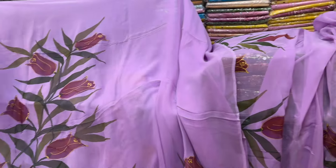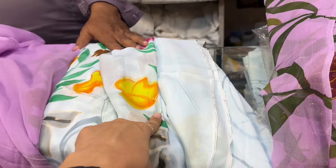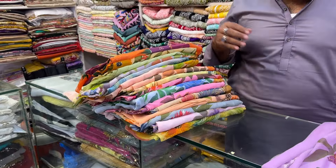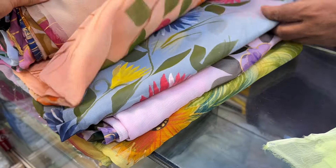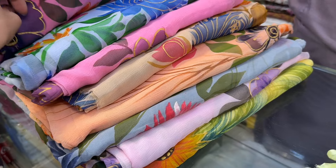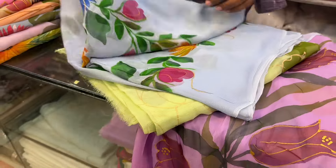The price is 4,500 for these suits. The fabric was very good — good quality chiffon. If you want to buy these, you can also place online orders and purchase them.